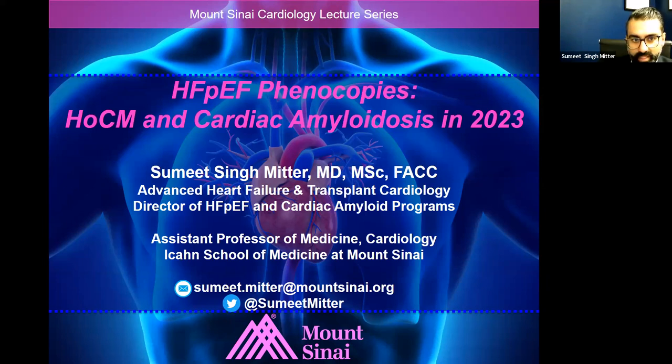So we'll jump into some HFpEF phenocopies, HOCUM and cardiac amyloidosis today. A lot's changed in the field since I was in medical school, and it's a very exciting time with a lot of clinical trials. And that's what gets me really jazzed about the field — there's just so much investigation at the moment.